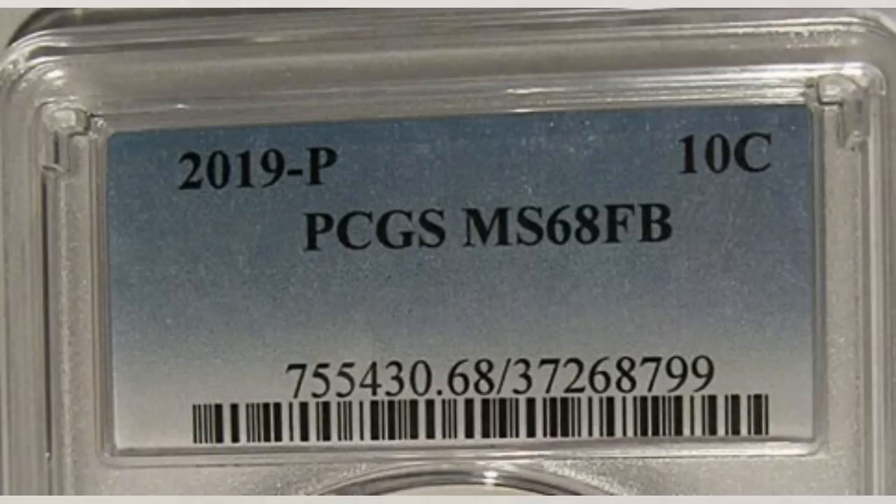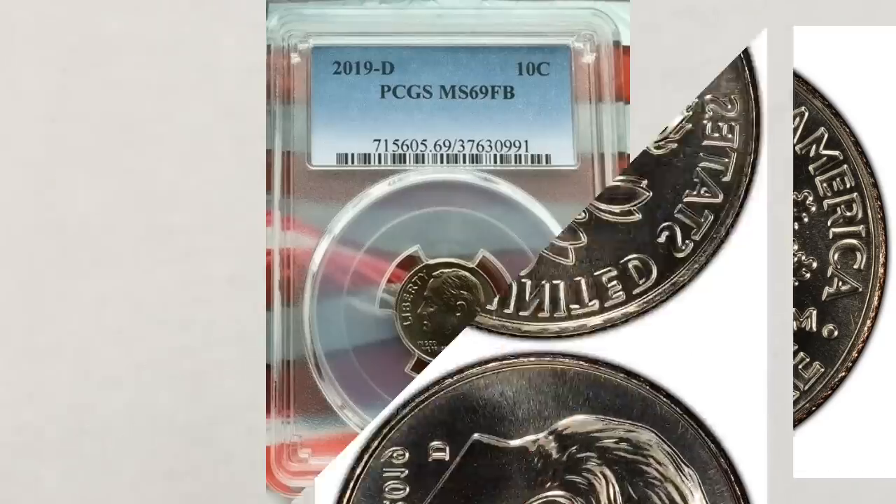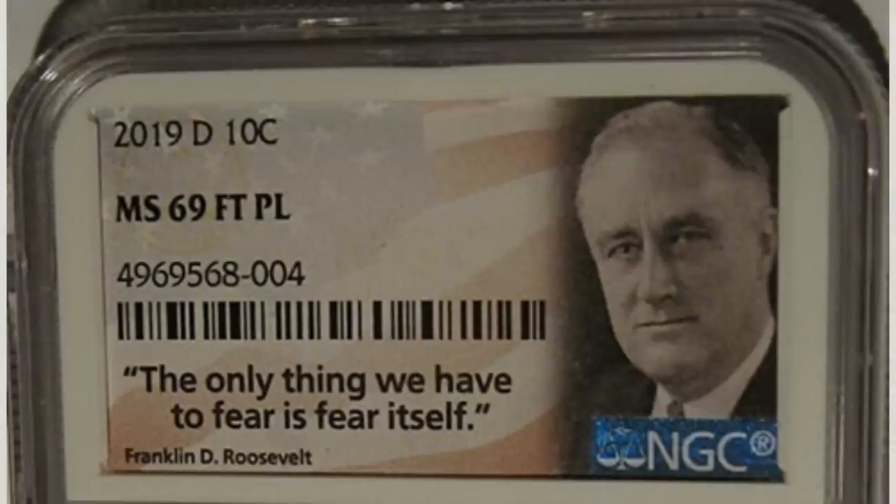Moving on to dimes struck at the Denver Mint — mintages are also not known yet. These coins will bear a D mint mark. The highest grade known for this dime is an MS69 full bands, and this coin sold at auction for $900, which is pretty amazing. There are also some 2019 dimes that have been graded in PL or proof-like finish. The dime from the Philadelphia Mint has not been found in that finish yet, so look for them.